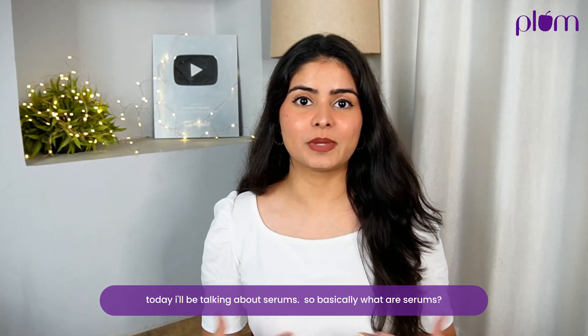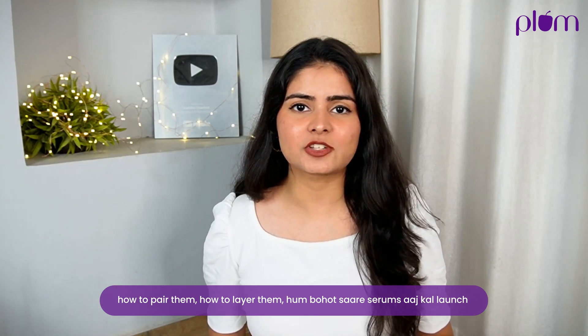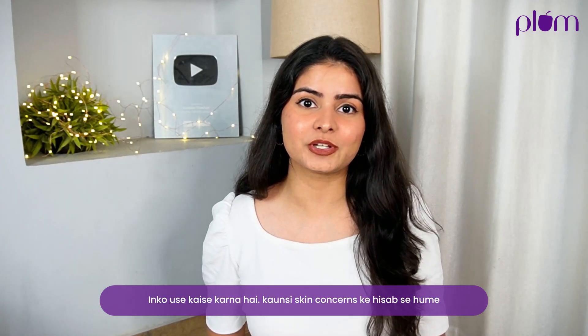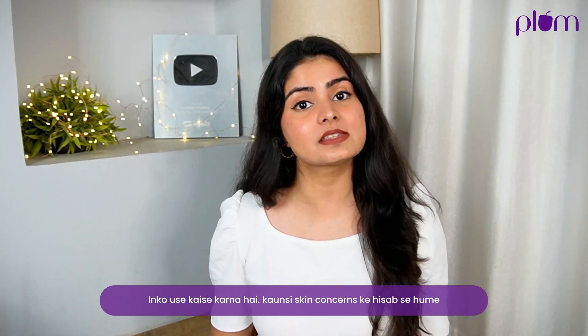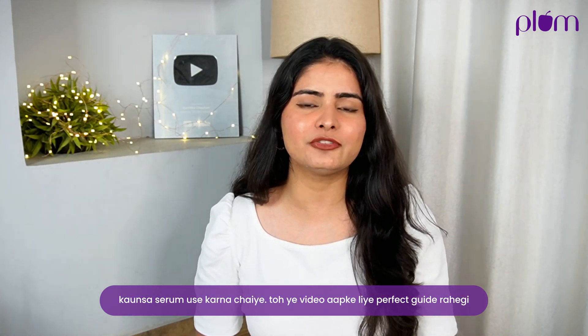Today I will be talking about serums — what are serums, how to pair them, how to layer them. We are launching a lot of serums today, but we don't know how to use them, with which skin concern we should use. So this video will be a perfect guide for you.